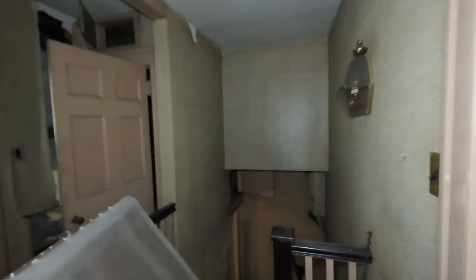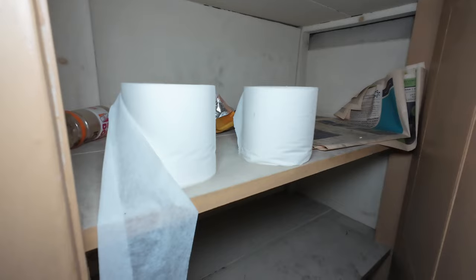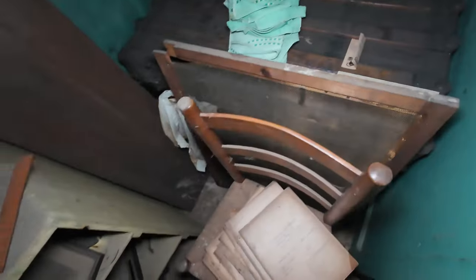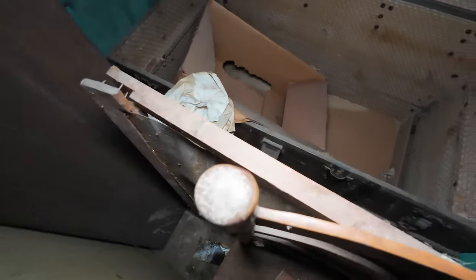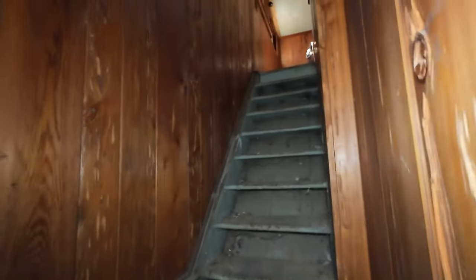Going back here now. Some toilet paper in there — a whole bunch of toilet paper. Bando poops if you got to do it. Back here we got some cool stuff — Campbell's soup. Let's see what we got here. Nothing in there. We'll go up there last because it's really cool up there.